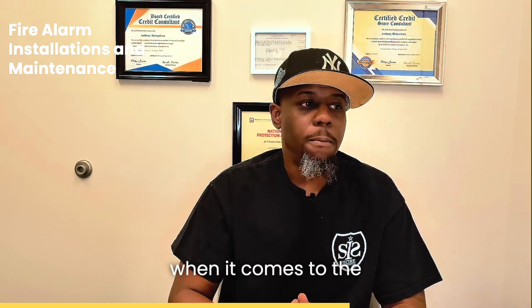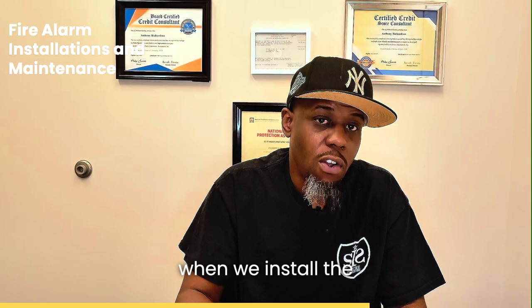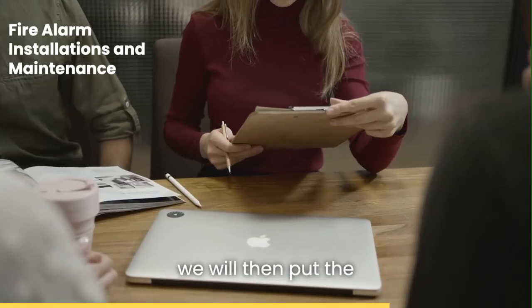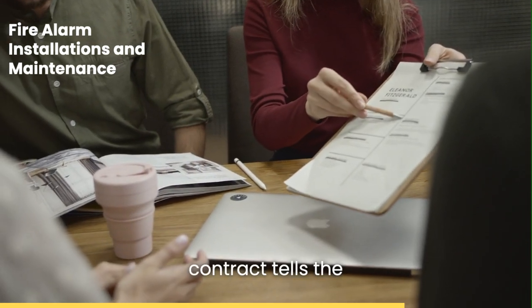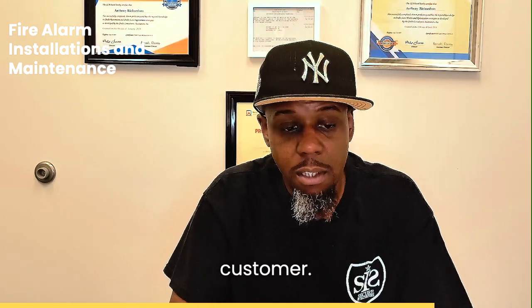Now, when it comes to the second category, it is fire alarm maintenance. Usually after we install the system and get it approved by the fire department, we will then put the customer in a maintenance contract. This maintenance contract tells the customer we're going to inspect their system, and the frequency is usually determined by the customer.